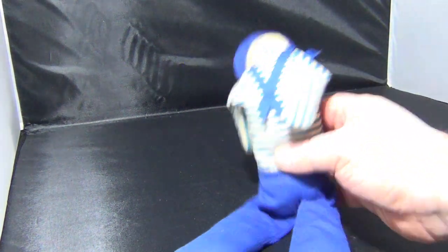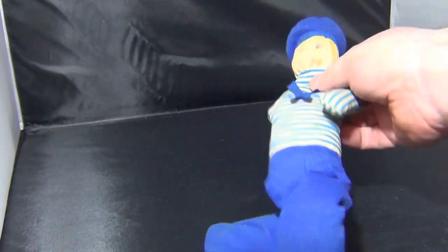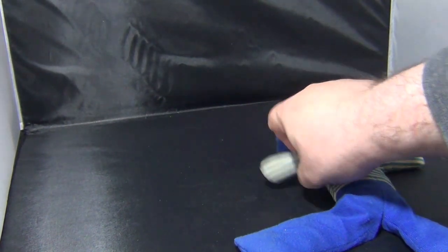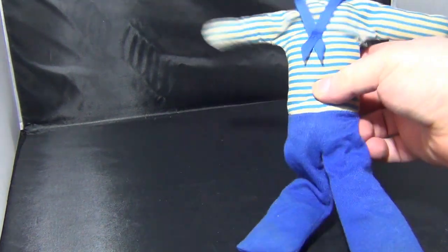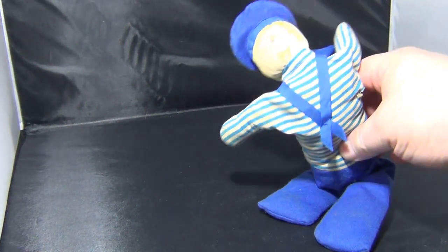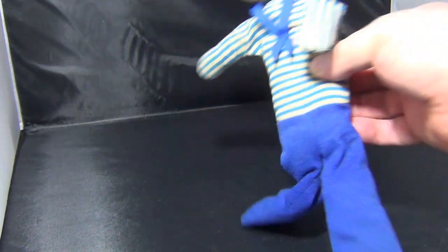Then we have this — now, this was a handmade toy when I was a baby. So I've had this — I'm now 48 — I've had this for at least 47 years. So I've had that little toy since I was a baby. Nearly 50 years old, that is.